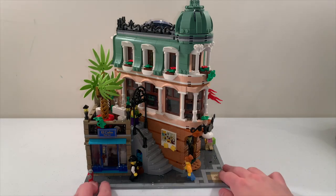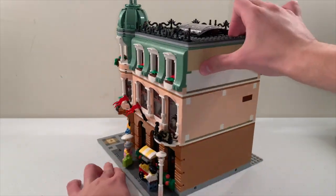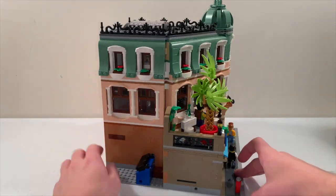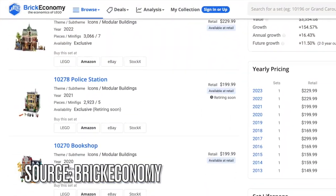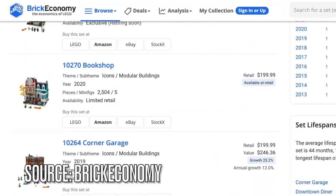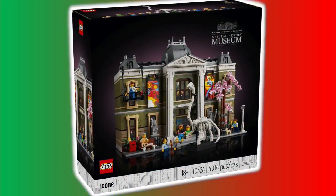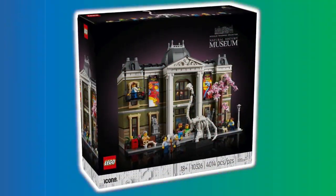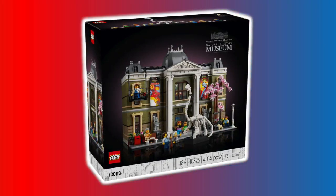For me, the only modular I have on display is the Boutique Hotel. And even though some retired modular sets were expensive, I just don't want to take up too much space with my LEGO collection. As much as I like visiting museums, I don't know if I'm going to spend a lot of money on a LEGO museum set, but those modulars can be pricey once in a while.